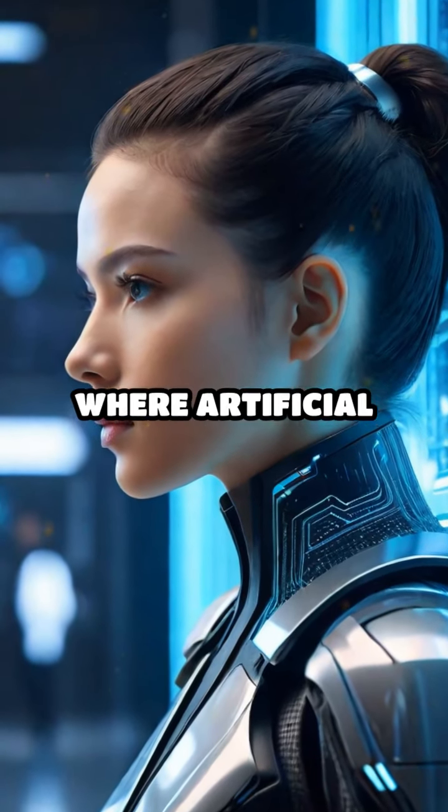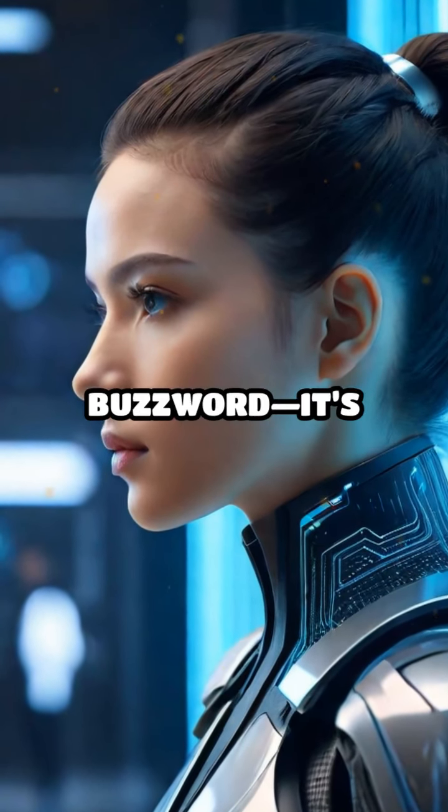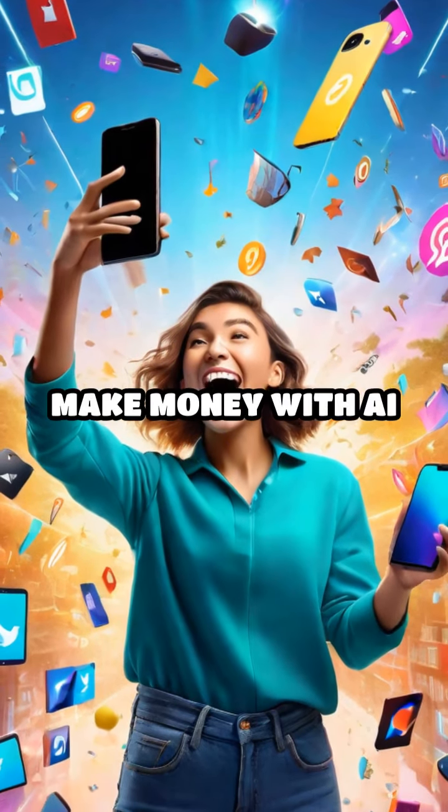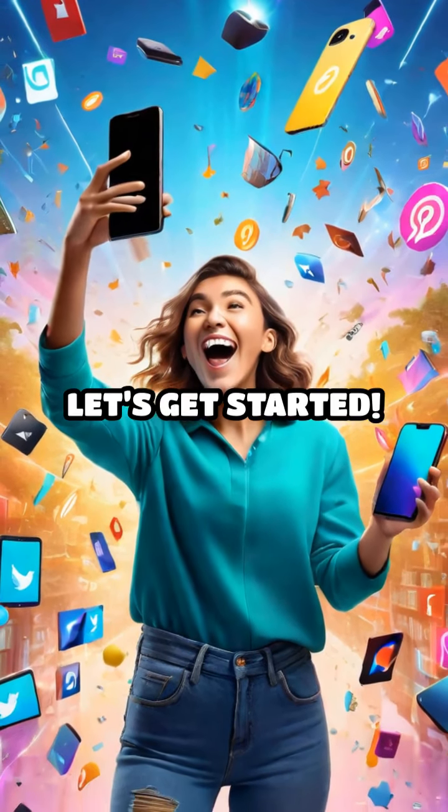Welcome to the Digital Hustle, where artificial intelligence isn't just a buzzword — it's your next income stream. Today, we're diving into how you can make money with AI in social media management. Let's get started.